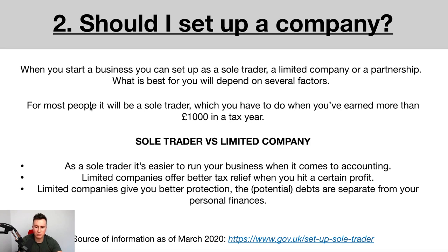The third and biggest advantage of a limited company — especially for me since I own multiple properties — is better protection. The potential debts from your dropshipping business are separate from your personal finances. For example, if somebody sued me and I became liable to pay £300,000, as a sole trader I could be forced to sell my properties to foot the bill. But as a limited company, the company is a completely separate financial entity, so your house and family home are completely safe and not at risk. This information is from the gov.uk website and correct as of March 2020.